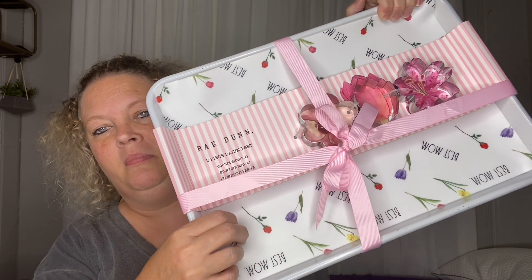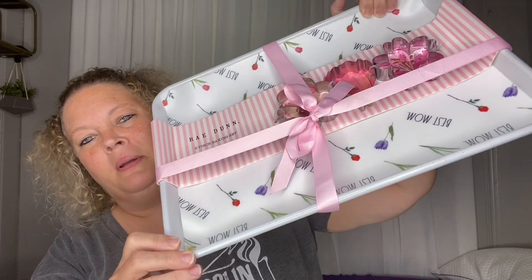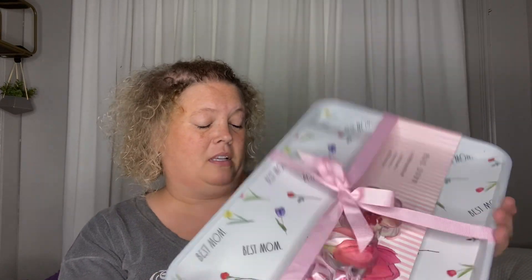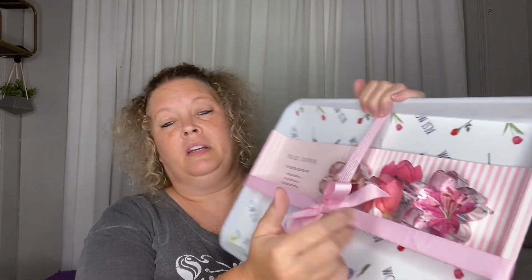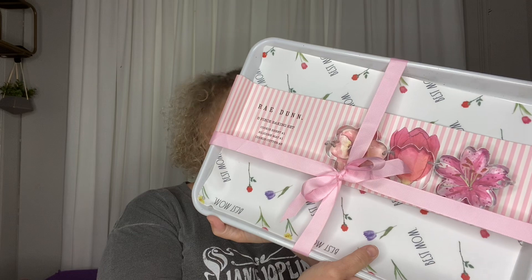The last thing she got from Home Goods is this Rae Dunn cookie sheet that says 'Best Mom.' It was $16.99 marked down to $7. It's a very nice quality cookie sheet, and you also get three cookie cutters and a silicone mat. So a great little deal for seven bucks — probably a Mother's Day item.